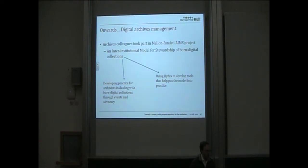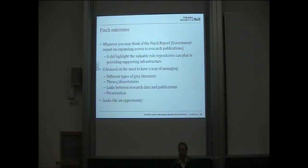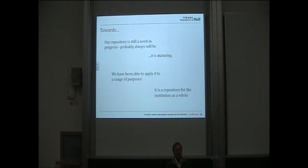We're also looking at digital archives management. We were involved in the AIMES project, which produced a model on the management of born-digital archives, and we're working with our archivists through events and advocacy to raise the profile of how the archiving community can deal with this content. We're also looking to use Hydra in the repository to develop tools to put that model into practice. Regarding the Finch report — for those in the UK, you'll be aware it came out a few weeks ago — it offered a very valuable role for repositories in terms of supporting capability, management of grey literature, theses, dissertations, and the link between data and publications. It's very much an opportunity to be exploited.